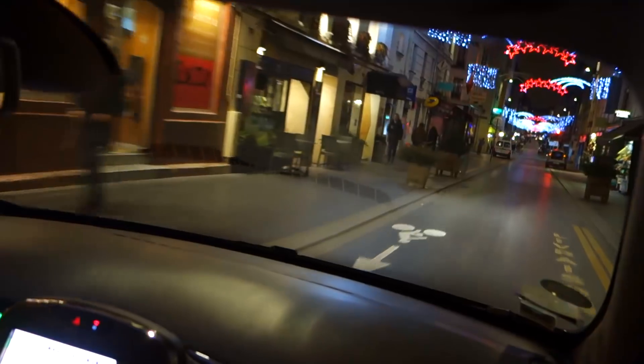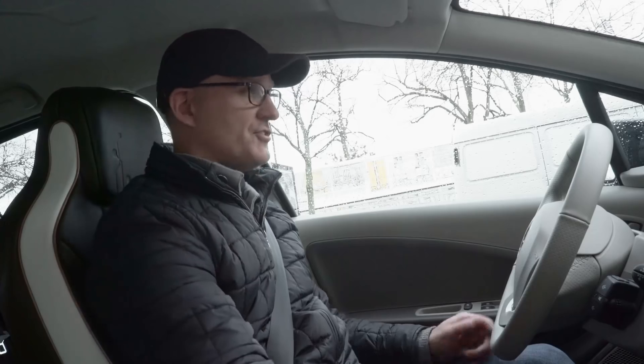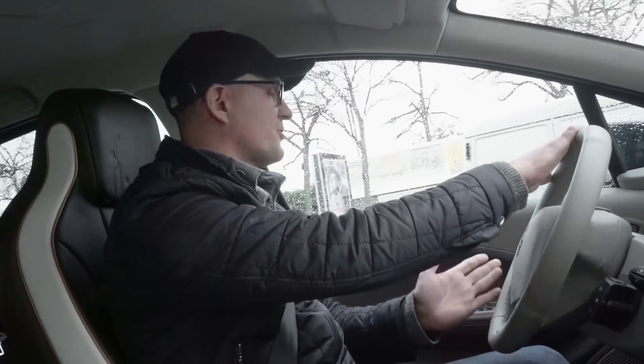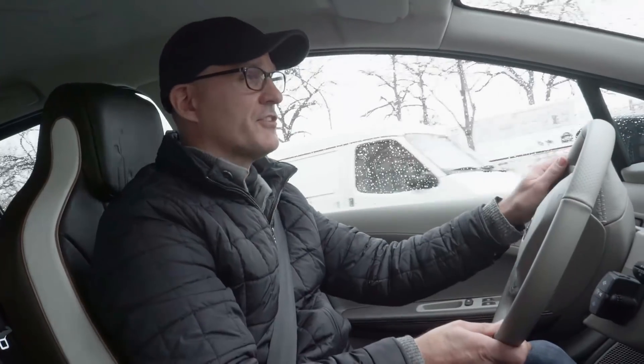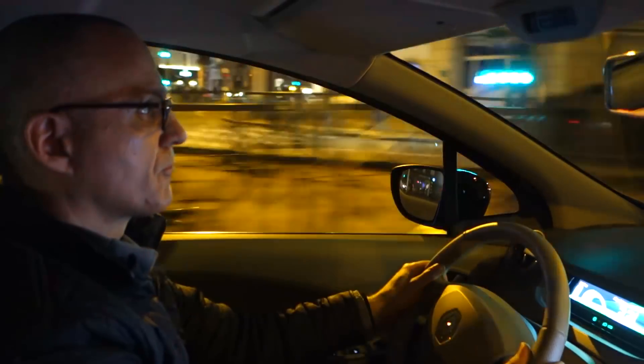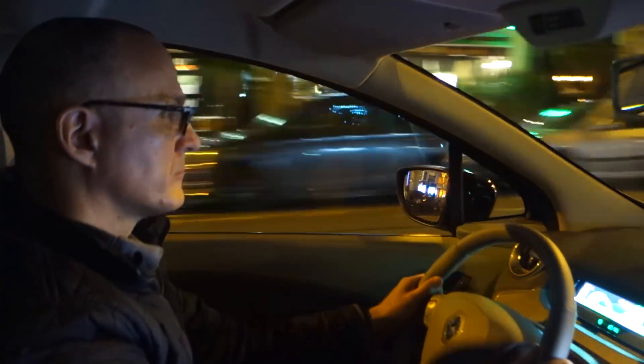Back in Paris is where the Zoe really shines. There are numerous spots you can recharge, and with a 200-mile-plus city range you probably wouldn't need to recharge for up to a week. On top of that, it's just a fun car to drive in the city — it's quite small, so it's zippy, has great acceleration, and it's really an ideal car for the city.